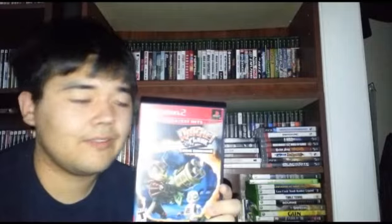Alright, so first pickups here — this was from Godfather Pawn. I already showed these but I'll show them again. For two bucks I picked up Ratchet and Clank Going Commando. It is complete and in really good shape, so I'm pretty happy about that. Big fan of the first Ratchet and Clank. I never played Going Commando actually, so really excited to give this one a try.